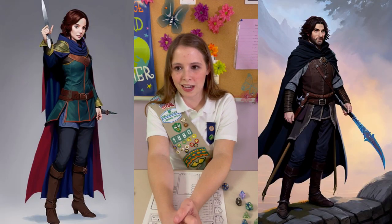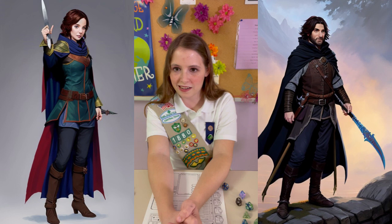Next up, we have the rogues. They are sneaky but likable types. As the most specialized class, they have many unique abilities, from a high charisma to a sneak attack. Some famous pop culture rogues include Jack Sparrow, Catwoman, and Han Solo.